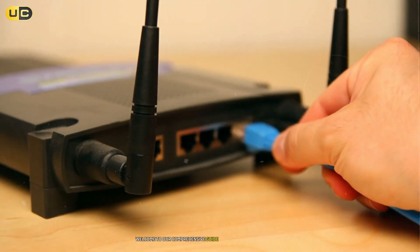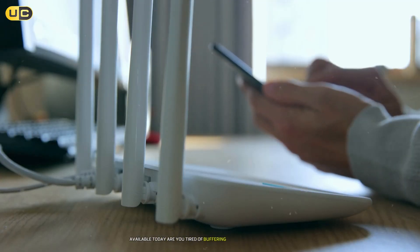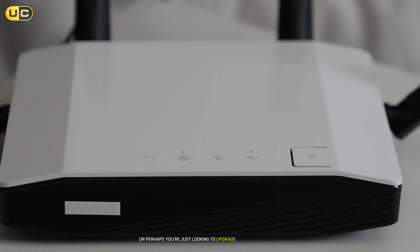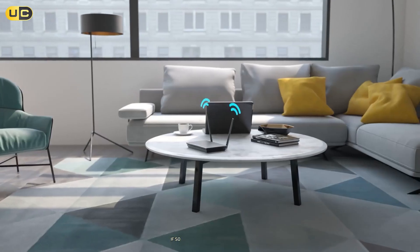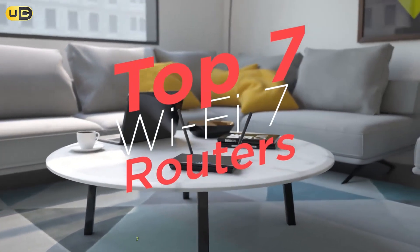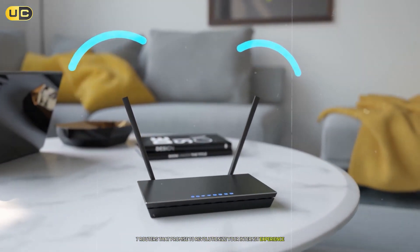Welcome to our comprehensive guide on the best Wi-Fi 7 routers available today. Are you tired of buffering during your favorite shows? Frustrated with slow internet speeds while gaming? Or perhaps you're just looking to upgrade your home network to handle the demands of multiple devices? If so, you've come to the right place. In this video, we'll explore the top 7 Wi-Fi 7 routers that promise to revolutionize your internet experience. Let's dive in.